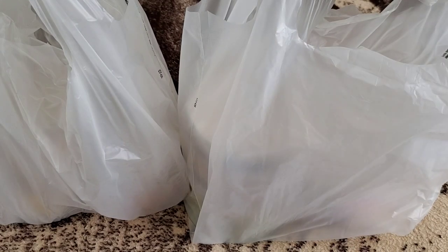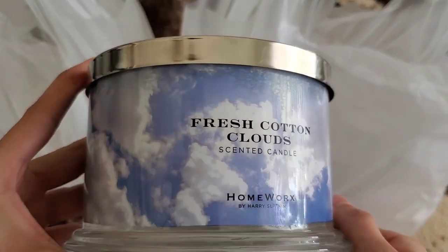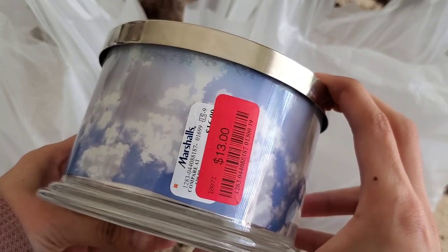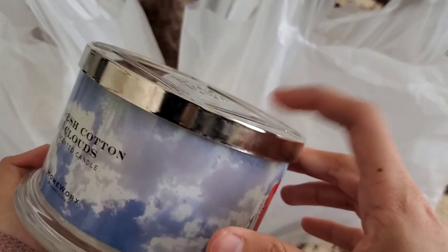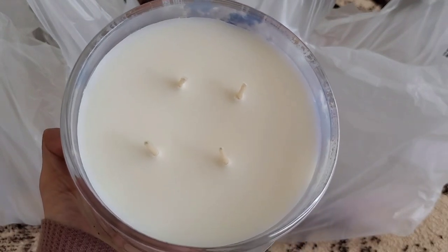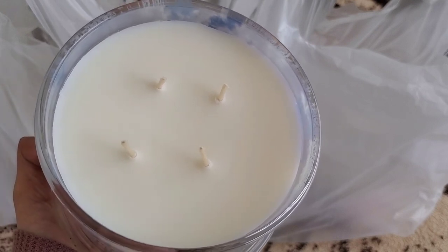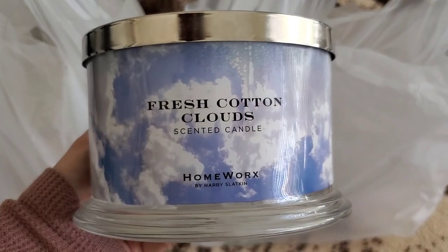The first candle I was so happy to find — I'd seen it posted on Instagram and thought about it, but figured I could just get a Bath and Body Works Sun Drenched Linen. Now I get to test out the Homeworks one. It's called Fresh Cotton Clouds. It looks super fresh and clean and mainly smells like laundry detergent. All of these are $13. Fragrance notes list clean air, fresh rainwater, and soft lily of the valley. This one has a shinier lid but no dust cover. It smells really nice — similar to Sun Drenched Linen, and since it's a four-wick I'm hoping it'll be just as strong.